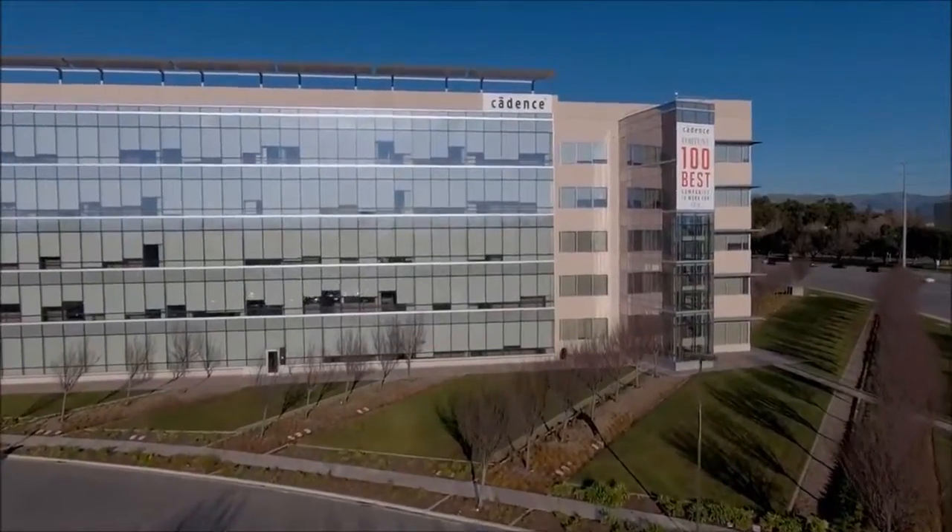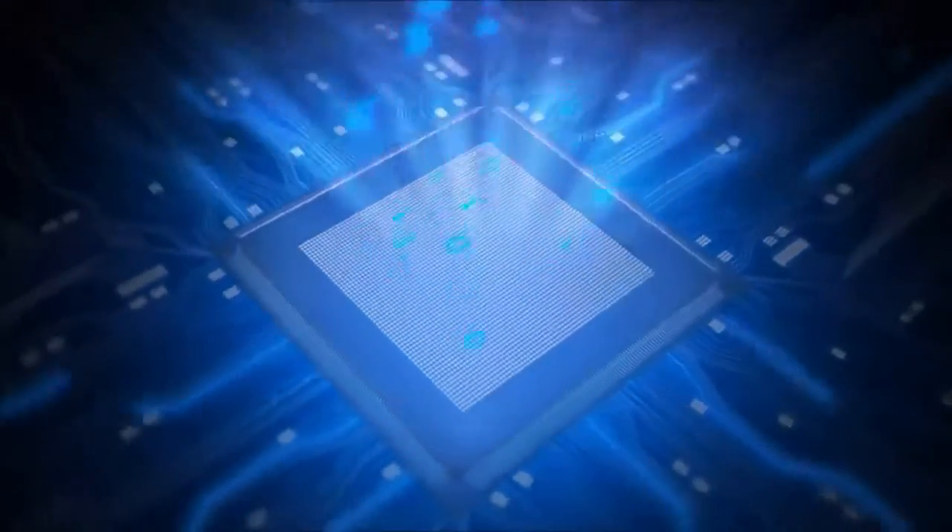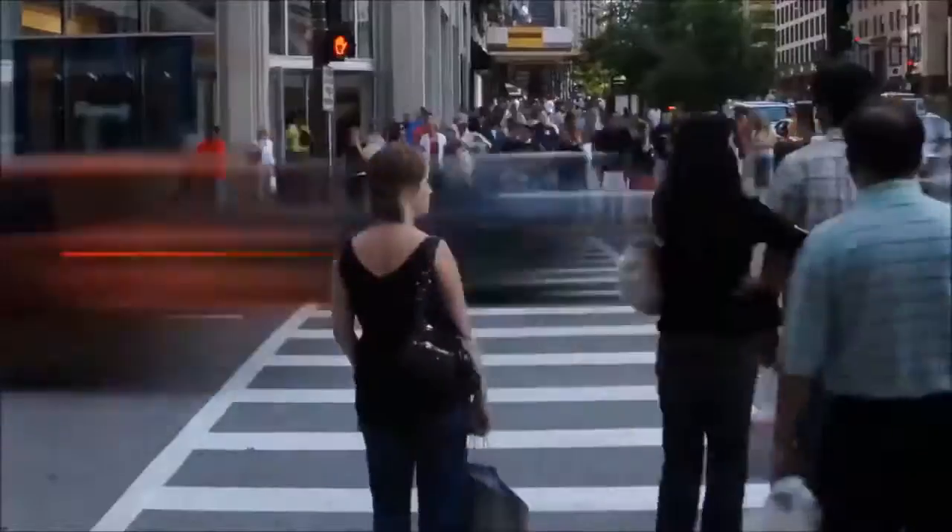How you doing, everyone? I'm Sean O'Kane with Cadence Design Systems. Welcome to another edition of Did You Know? Has anyone ever asked you, what does Cadence do? Well, did you know that Cadence helps build the next generation of innovative products that people use every day?